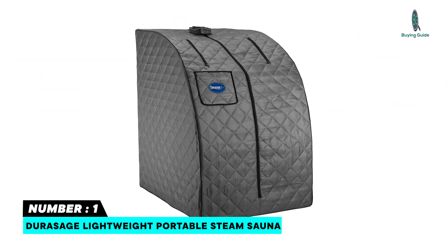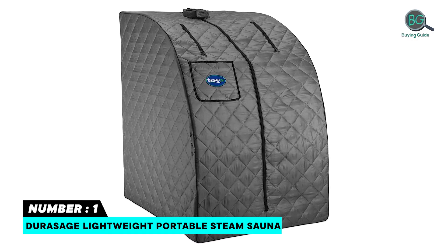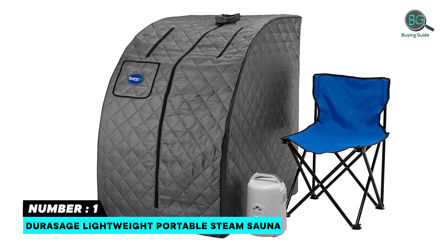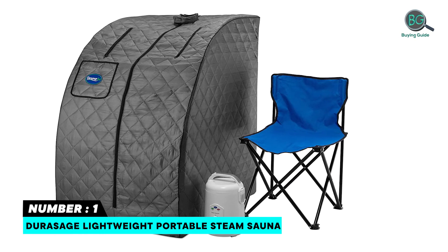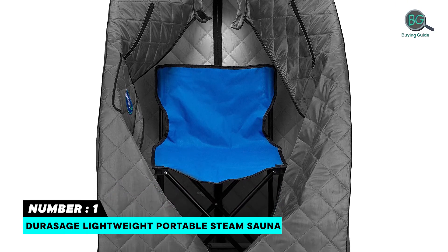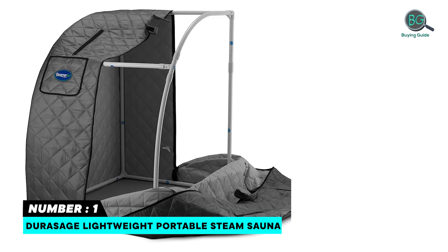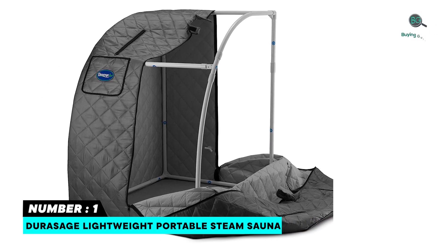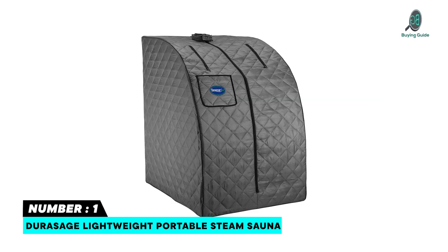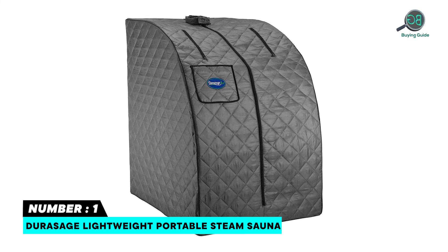Number one: Durasage Lightweight Portable Steam Sauna. The detachable frame makes it easy to disassemble for easy storage. The 800-watt steam generator can be set up to 60 minutes with a timer. Two zippered openings allow hands to read a book or use a device, keeping your necessities nearby and easy to access while inside the sauna. Includes a single front pocket for essentials and a powerful steam generator with a space-saving design for in-home use.